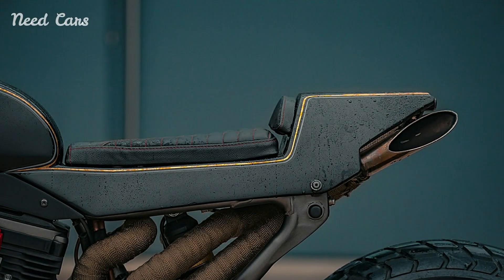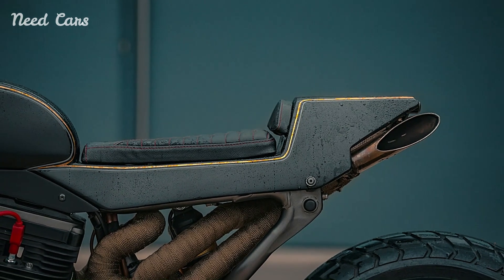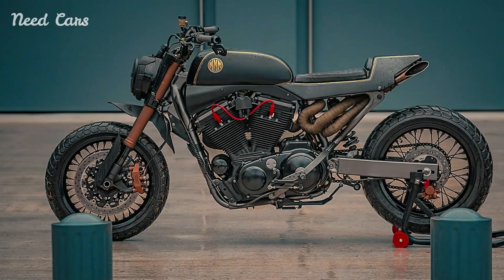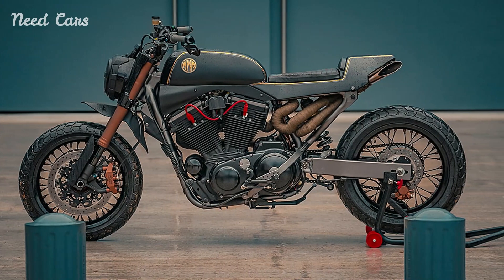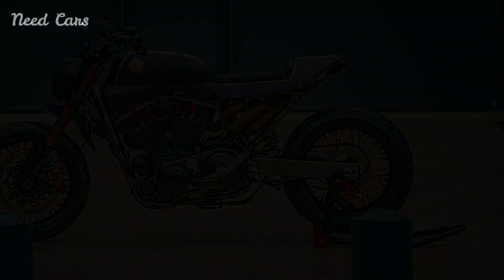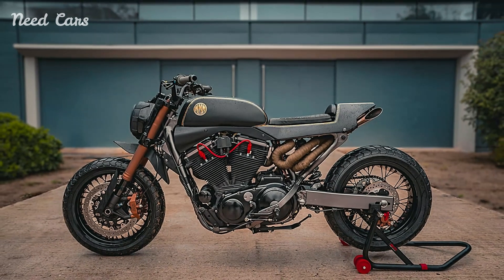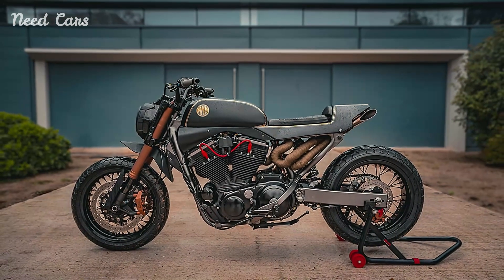At the heart of this custom creation lies the venerable Harley-Davidson Sportster platform, a canvas upon which enthusiasts and builders alike have long expressed their creativity. The Street Tracker variant takes this legacy to new heights with its distinctive design elements and purpose-built components. From its stripped-down aesthetic to its aggressive stance, every detail of the Street Tracker reflects a blend of tradition and innovation.